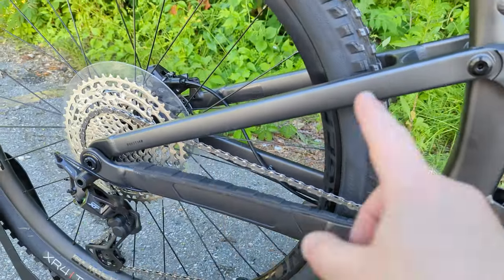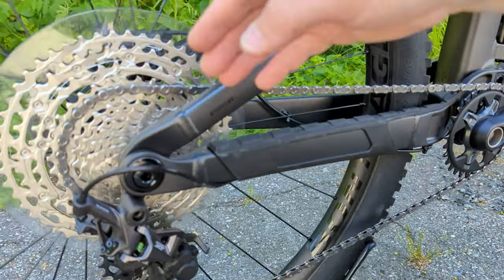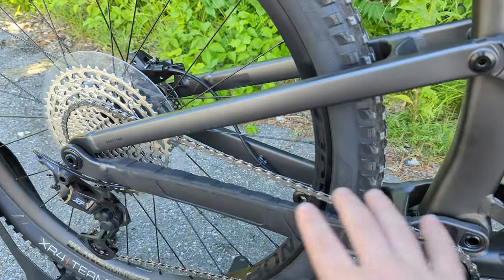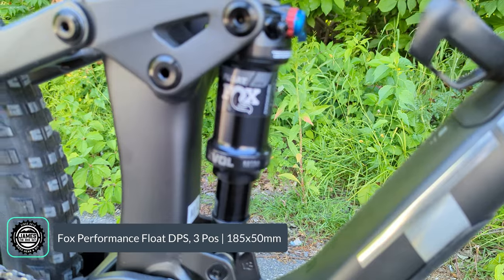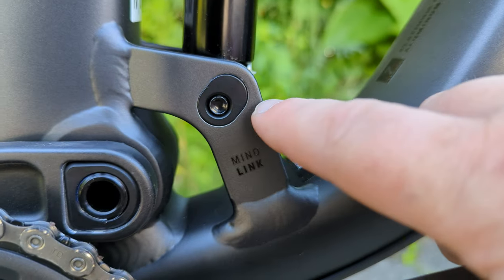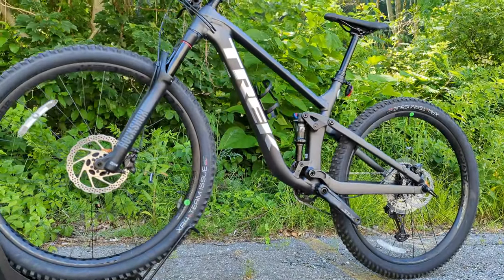In the back, this is Trek's ABP suspension — a modified single pivot with a pivot above and in front of the bottom bracket area, going back to a concentric bearing that mates the seat stay with the chain stay. Through the through axle, that means you have the same braking path as the suspension, eliminating brake jack. That single pivot with the raised and forward pivot helps with anti-squat characteristics, driving forward through a rocker link down to a Fox Float DPS shock powering 120 millimeters of travel.